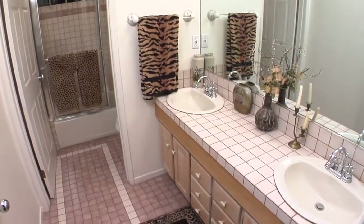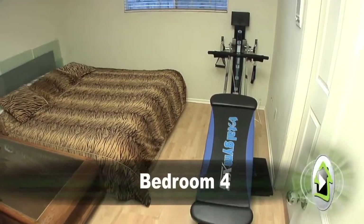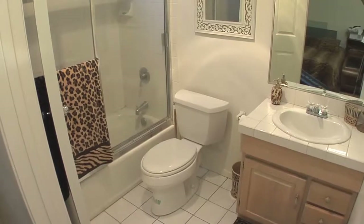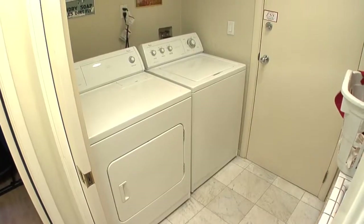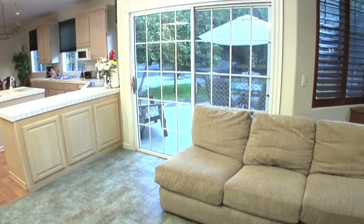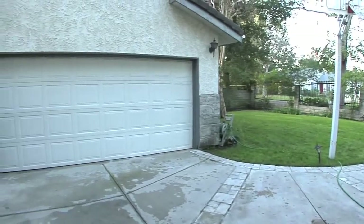Five bedrooms, four and a half baths, 3,813 living square feet, and a lot size of 9,450. A two-car garage completes this incredible home.